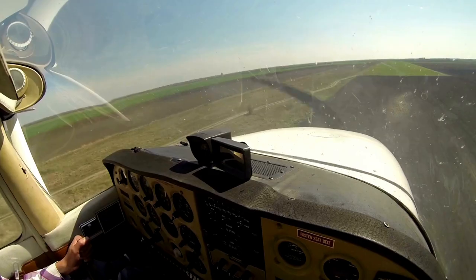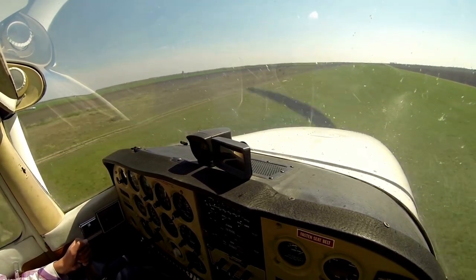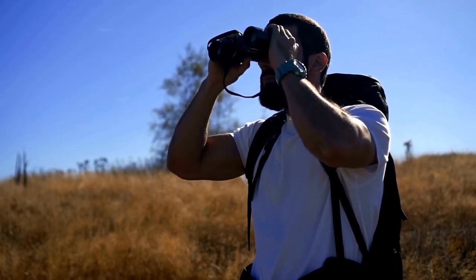I did a couple of flight lessons too and finishing a PPL remains one of my major life aspirations. For those who haven't heard about it, this hobby of sitting on the edge of airports is called planespotting, and it's what people fascinated by planes who can't afford to actually become amateur pilots do in their spare time.